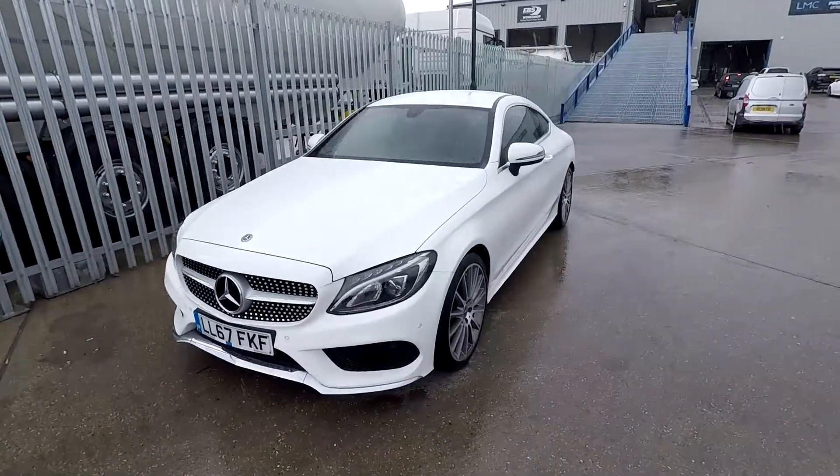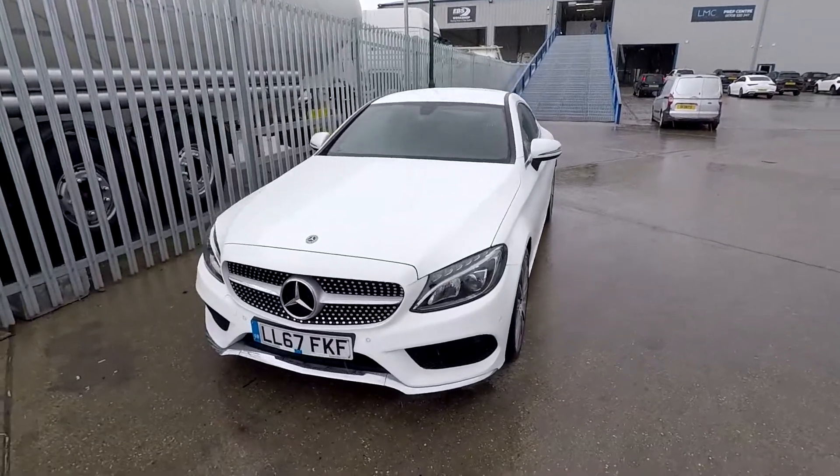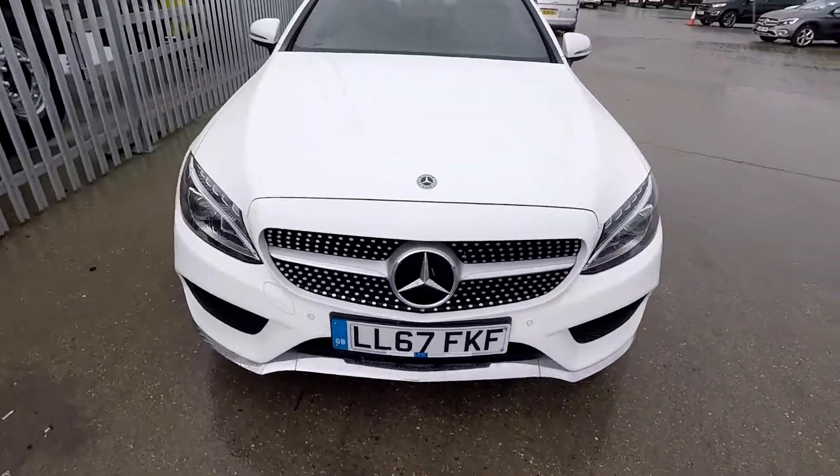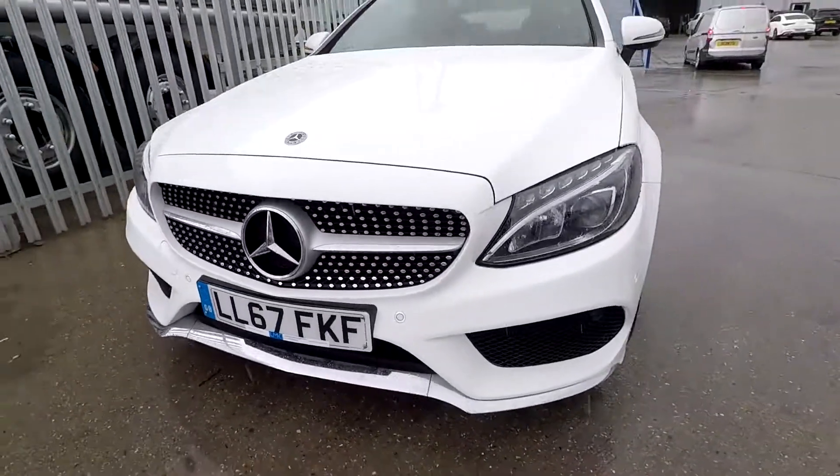Welcome to London Motor Company, my name is Sam and this is our Mercedes-Benz C250D. As you can see at the front end, it has a chrome splitter which gives it a luxury look.